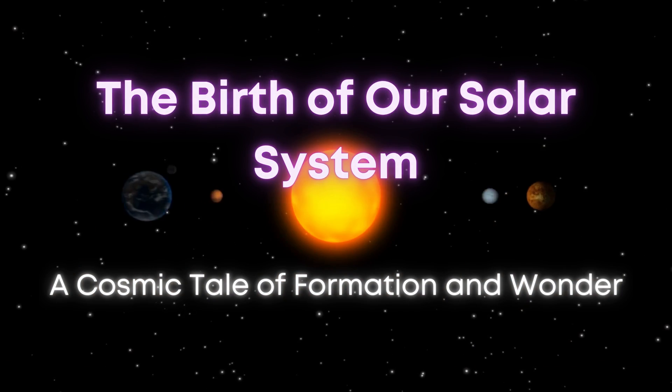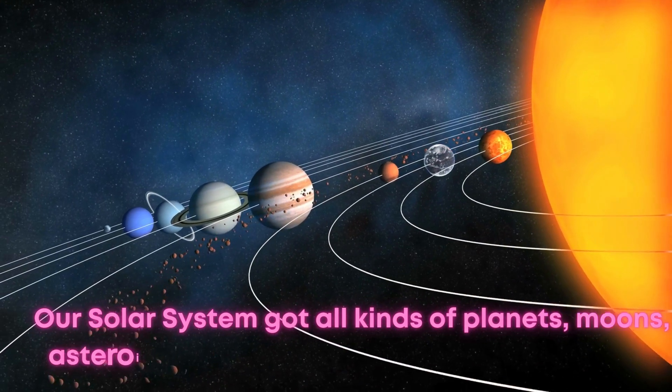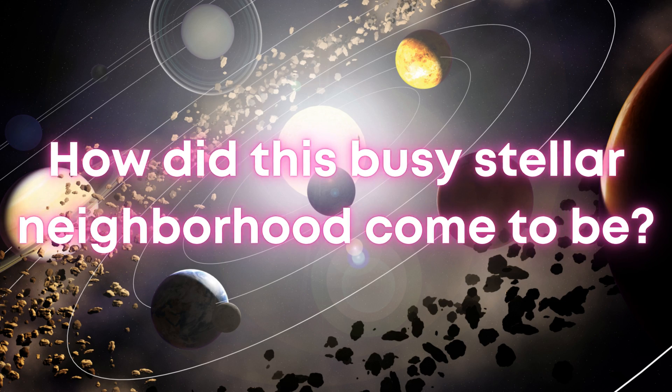The solar system is a pretty busy place. It's got all kinds of planets, moons, asteroids, and comets zipping around our sun. But how did this busy stellar neighborhood come to be?